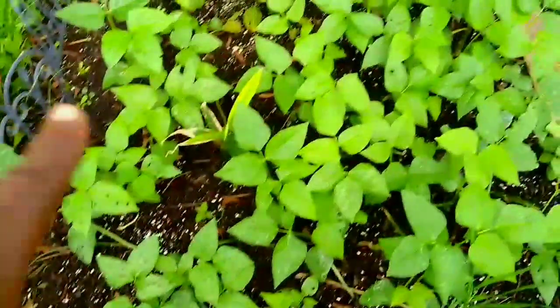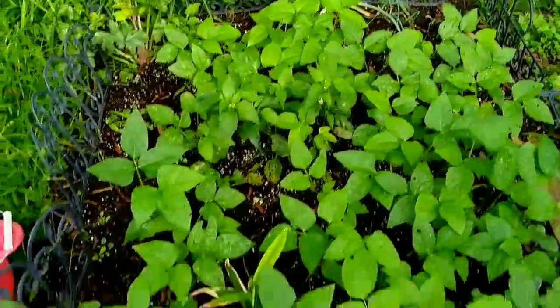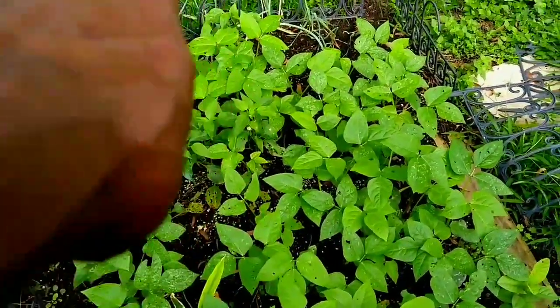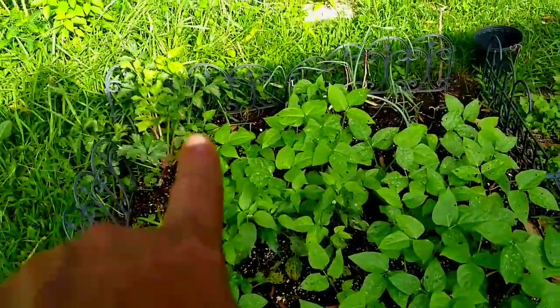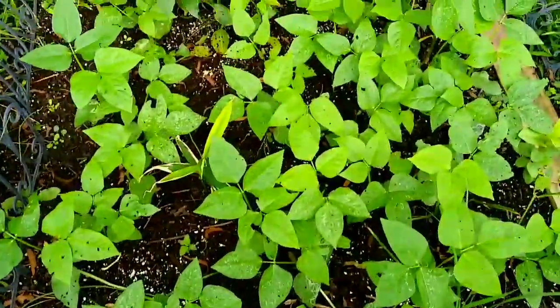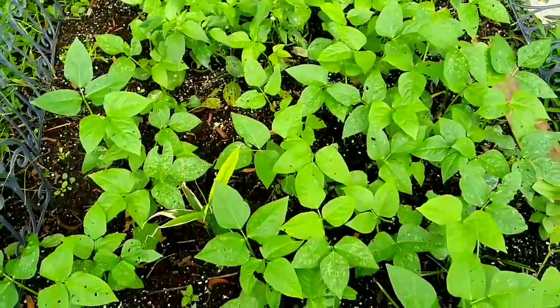This is my purple hull peas. Purple hull peas, ginger, pepper plants — there's two pepper plants over there. Celery, leeks, and onions. These are leeks. So we have a small bed full of goodies, and they all are doing their thing this morning.